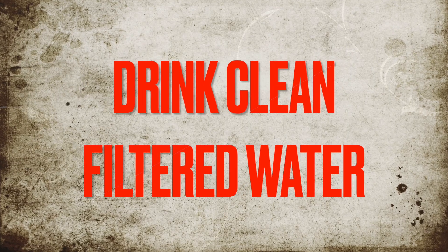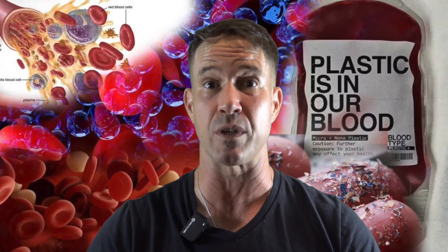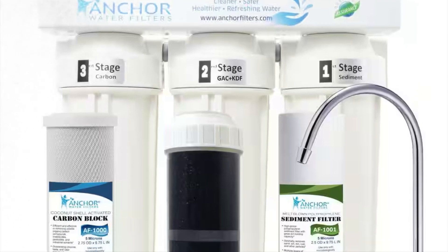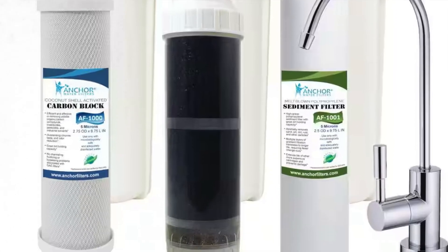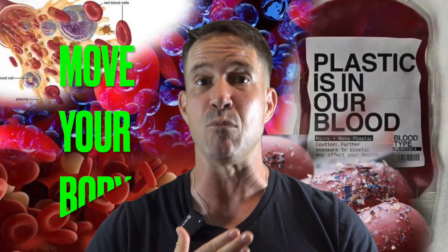Four: drink clean filtered water. A 2023 study showed that even tap water contains thousands of microplastic particles per liter. Use a multi-stage filter, not just carbon — look for one rated to remove microplastics. And number five: move your body. Detox isn't just what you eat; it's how you sweat, breathe, and circulate. Regular exercise helps the lymphatic system flush out waste. Even just a brisk walk a day makes a difference.